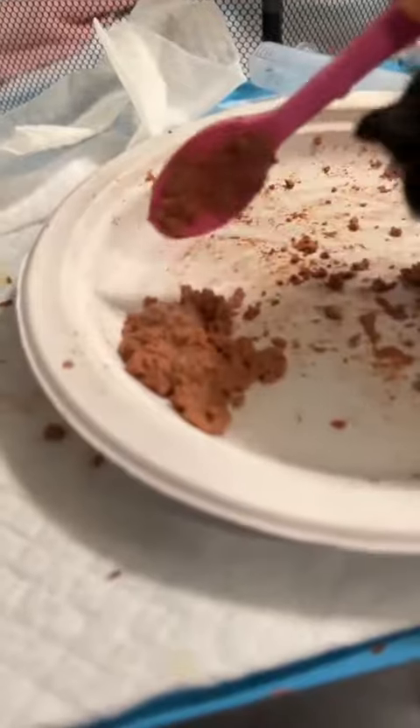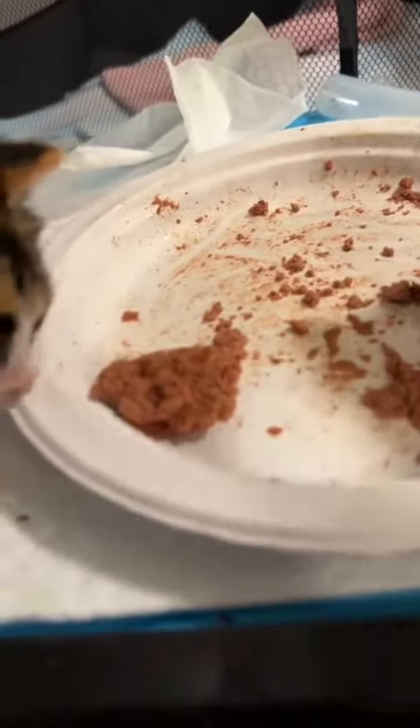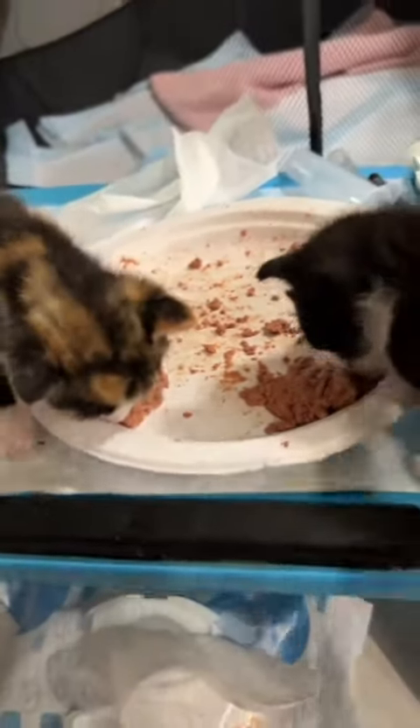Tweety is either full or she's not feeling it today, which sometimes happens. Just because their first reaction to food is positive and they eat it doesn't mean that it's going to keep going. That's what makes weaning pretty tricky and sometimes frustrating, but that's okay.